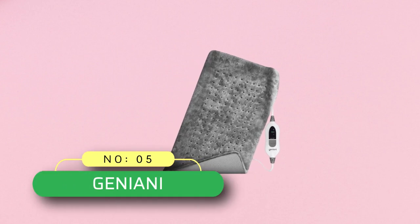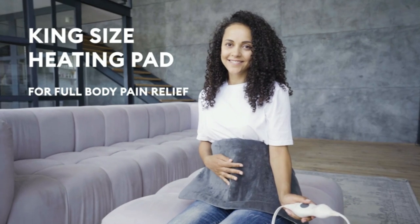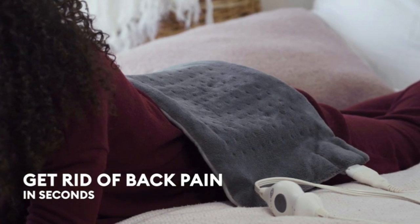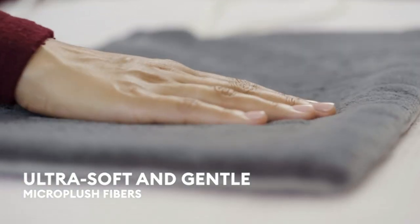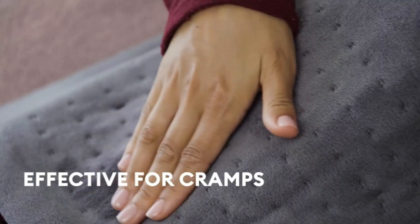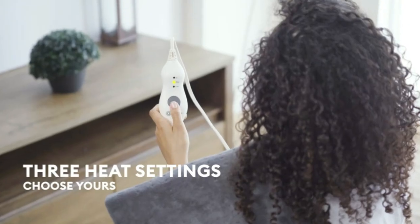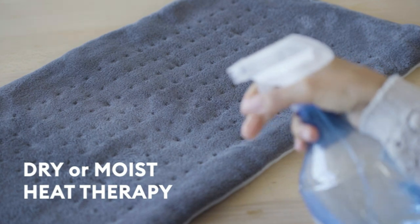Number 5. Geniani Heating Pad. This heating pad for back pain relief delivers a stream of heat to the affected area, eases back pain, unbearable cramps, and provides pleasant muscle relaxation. The heating pad for neck and shoulders is ultra soft, giving that awesome cozy feeling wherever you put it. Flexible micro plush adapts to your body shape for maximum effect. It provides a low, medium, or high temperature mode for you to choose based on your needs.